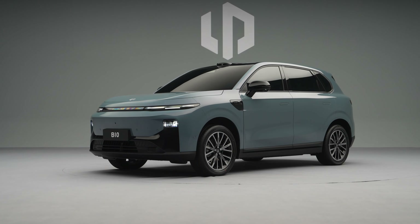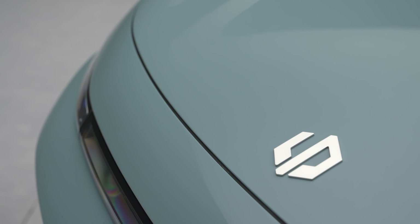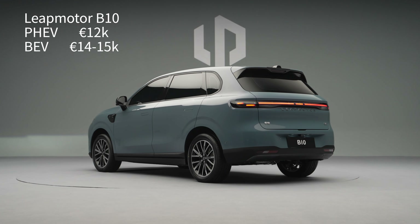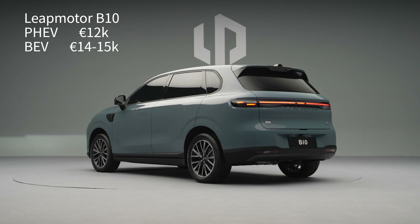You're looking at the cheapest electric SUV that is compliant with Euro NCAP safety standards. We're projecting this car to be around 15,000 euros for the BEV version. We will talk about this car's potential European price later.